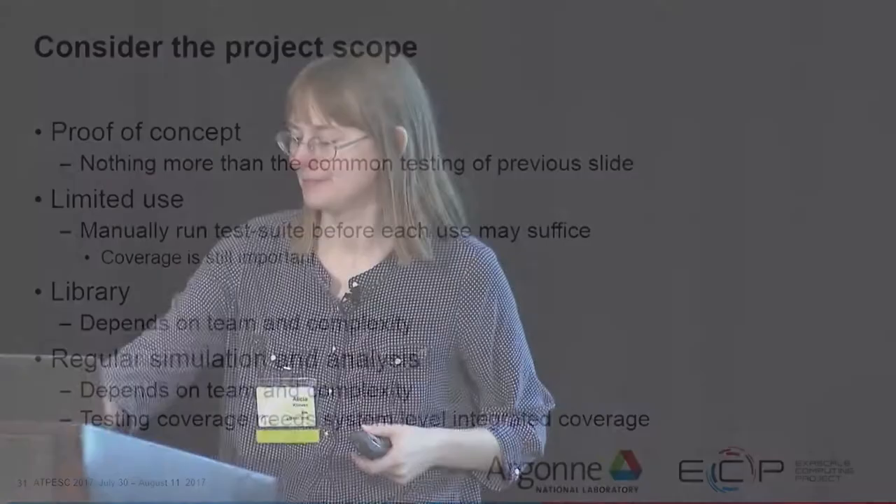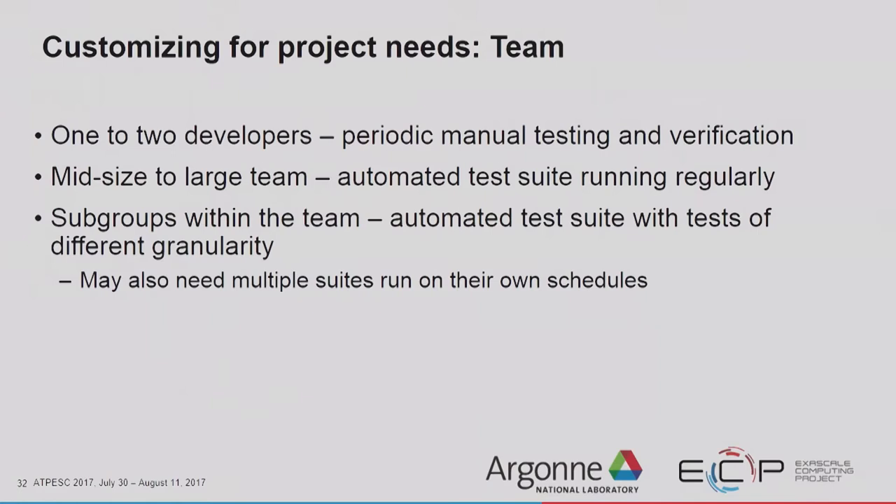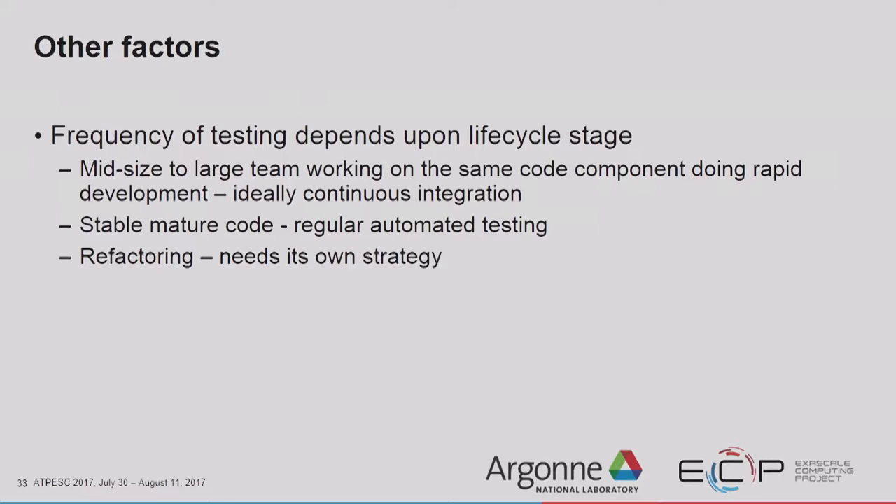Customizing for your project needs: if your team is very small with only one or two developers, manual testing and verification every so often may be sufficient since the code may not change frequently. If you have a mid-sized to large team, you probably want an automated test suite running regularly — at Sandia on the Trilinos project, we have an automated test suite that runs every night with some continuous tests as well. For subgroups within the team, you might want automated tests with different granularities. If you have a large team doing rapid development with people touching the code all the time, you'll want to consider continuous integration.